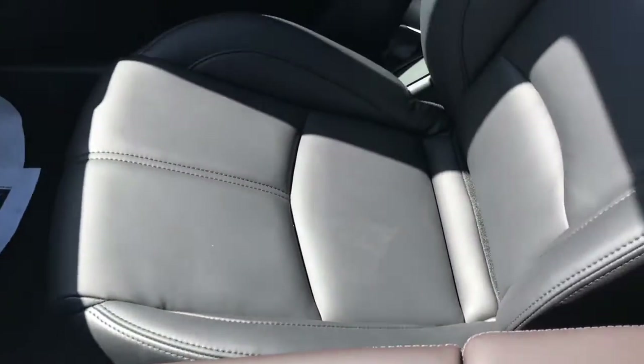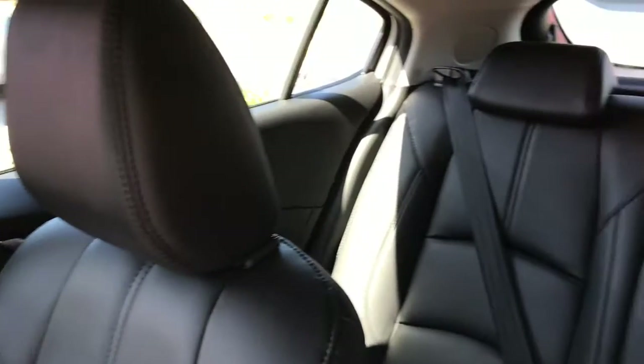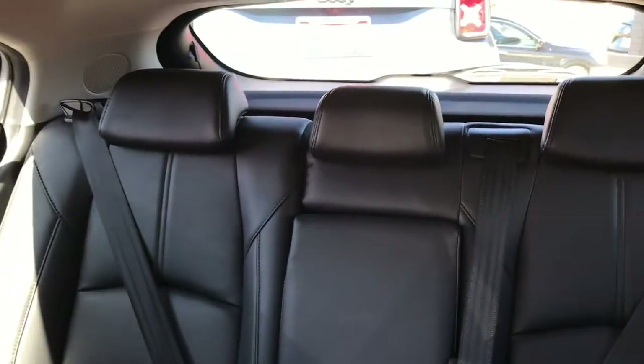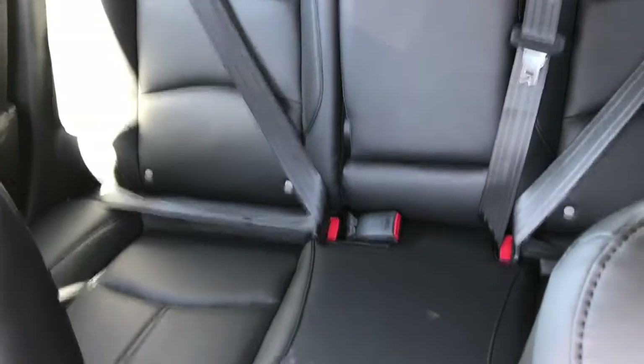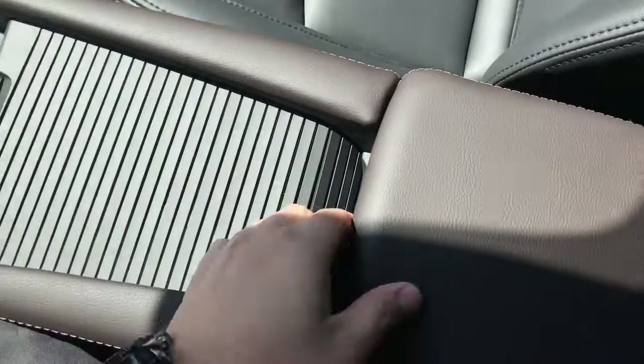Here's a look at your leatherette trim seats — very beautiful and sleek. A very roomy back seat with cup holders in the center armrest. Here's a look at your center armrest storage: you have your cup holders right here as well as storage down in here.